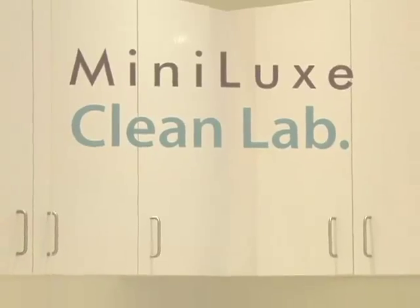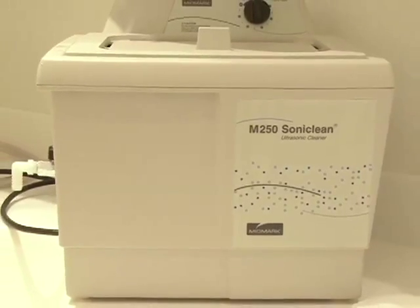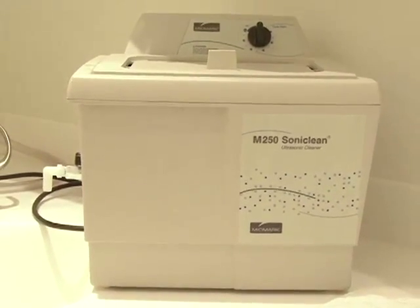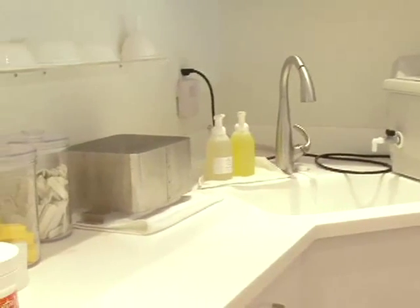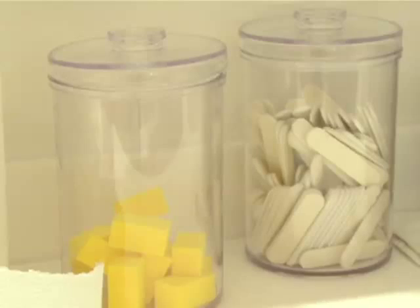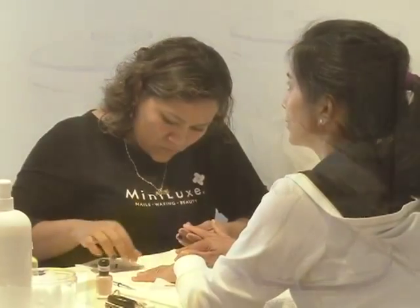Minilux is committed to the highest standards of hygiene. All our locations offer a clean lab which consists of an ultrasonic unit and an autoclave unit. All our implements are hospital grade sanitized. All of our buffers and files we only use once — we give them to the client to take home if they'd like.